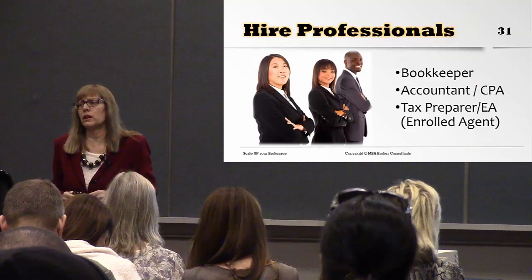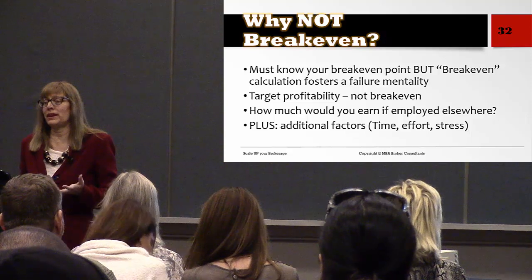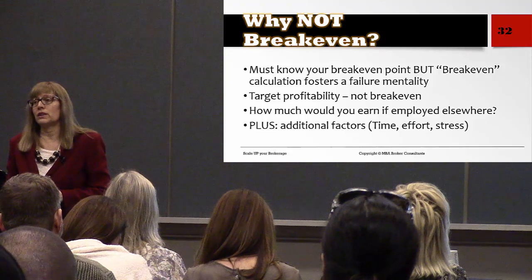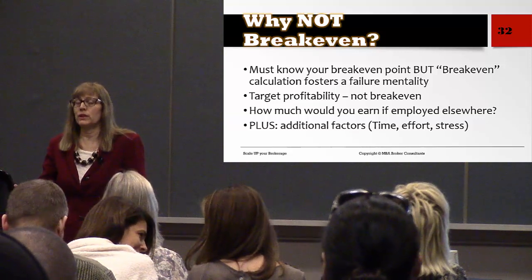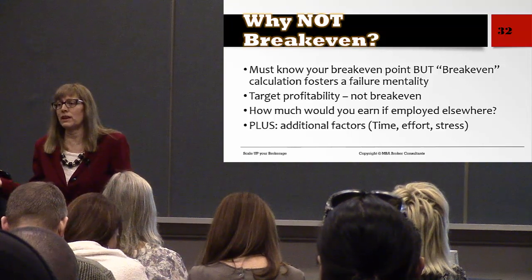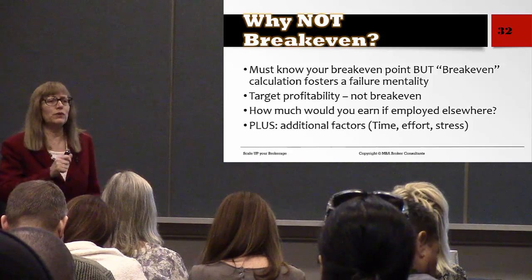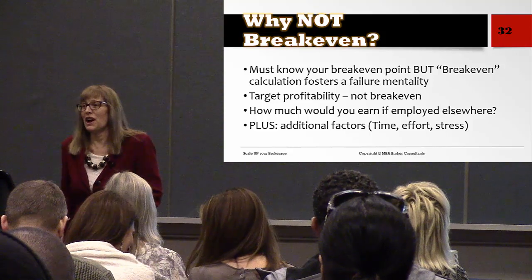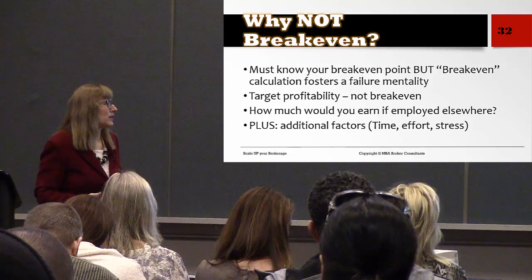One topic I want to discuss is the break-even point. I'd encourage you not to think in terms of break-even — instead think in terms of profitability. I get emails every day from vendors saying use our lead management system and close three transactions to break even. No — I don't want to break even. I want to make a profit. Show me how I can make a profit, not break even.